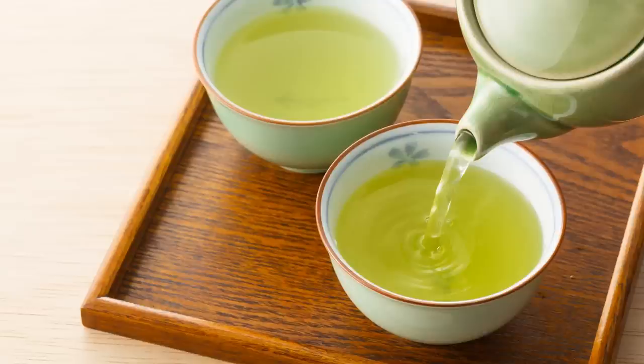As green tea is minimally processed, it contains more antioxidants and subsequently more health benefits than black tea. Green tea contains a group of antioxidants called polyphenols, which make up to 30% of its dry weight. Most of these are flavonols commonly known as catechins. Green tea catechins have been the subject of many studies, with scientists becoming increasingly interested in catechins' ability to aid fat loss. Green tea catechins, particularly EGCG (epigallocatechin gallate), appear to have anti-obesity effects.